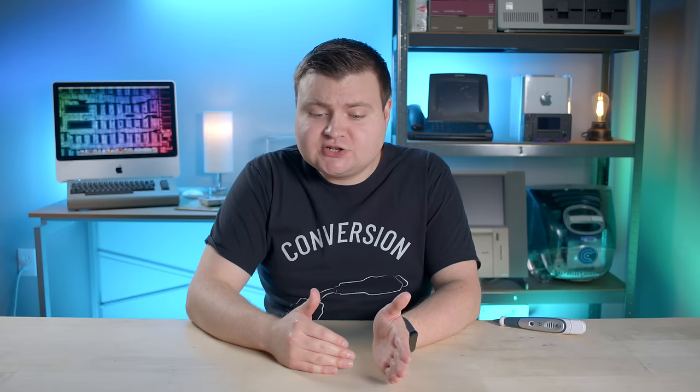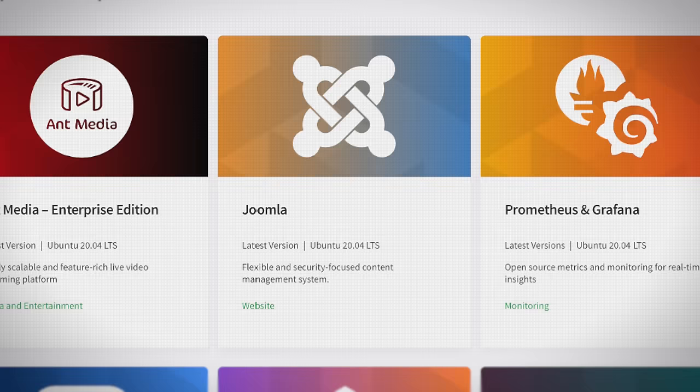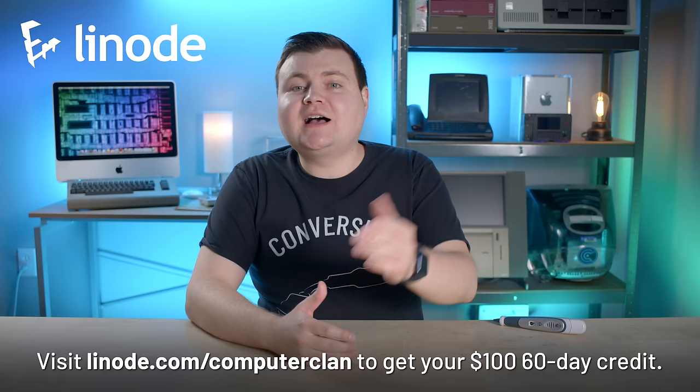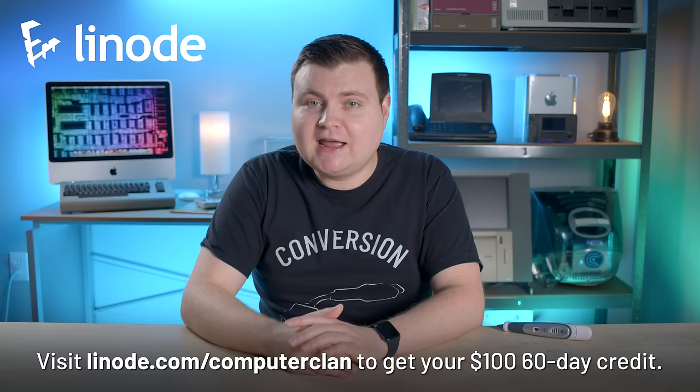If you have a website or application that needs to be scaled or deployed, Linode has the 24/7 support and infrastructure that you need. Linode offers out-of-box apps for game servers like TF2, CSGO, and Minecraft. You can run your own virtual private network with OpenVPN, build an online application with Joomla's content management system, or build a video streaming site with a multitude of app choices. Visit linode.com/ComputerClan and click one of the sign-up buttons for a 60-day $100 credit.